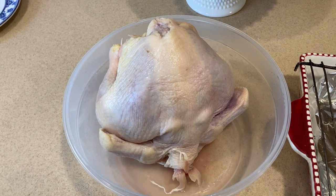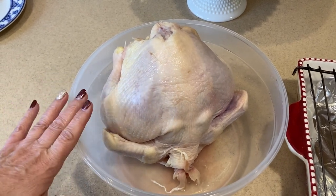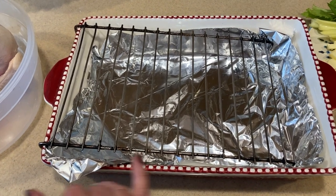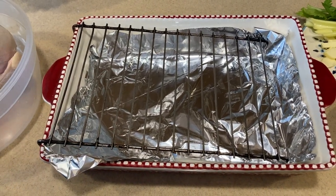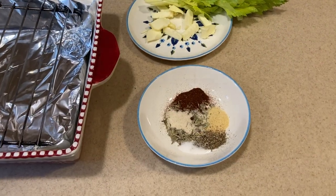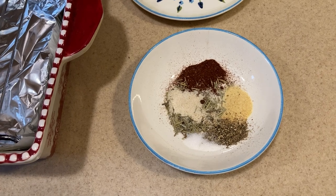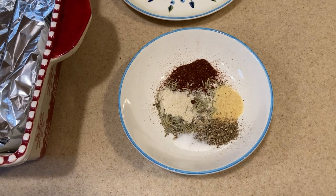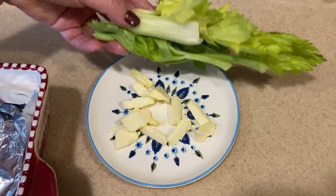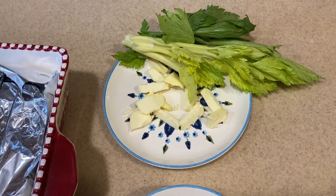We are going to make a crispy, delicious oven-roasted chicken starting with a whole chicken, about five and a half pounds. We washed it, dried it, and took the innards out. I put tinfoil and a rack in the pan so the chicken doesn't sit in its own juices — that's how we get crispy skin. In a bowl I have half a teaspoon each of paprika, rosemary, onion powder, and garlic powder, plus a quarter teaspoon each of pepper and salt. I also have celery tops to stuff the chicken and about a tablespoon of butter chopped into little pieces.